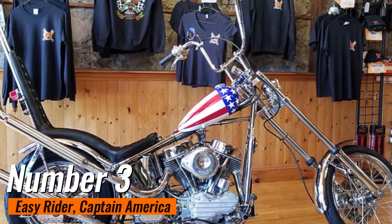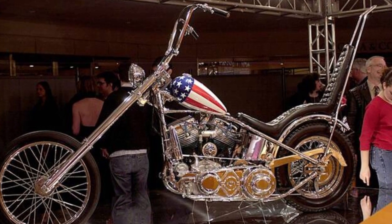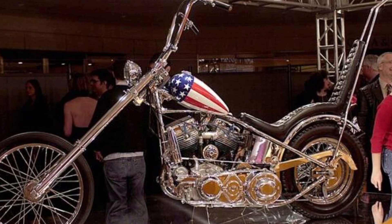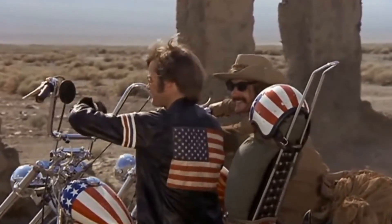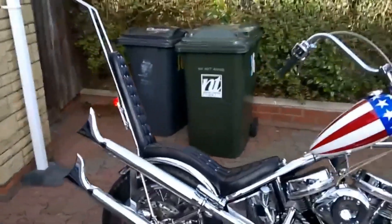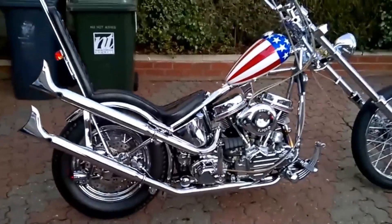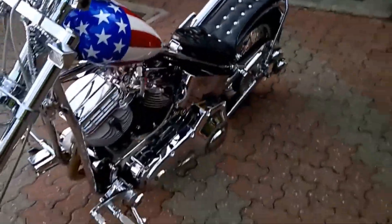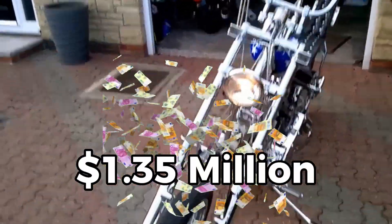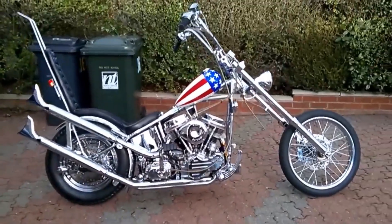Number 3: Easy Rider Captain America. The Easy Rider was the most expensive Harley-Davidson motorcycle ever sold at auction, selling for a whopping $1.35 million in 2014. This iconic motorcycle was ridden by the famous Peter Fonda in the popular 1969 road movie Easy Rider. It's believed to have used a 1952 HD Hydra Glide with 1962 panheads installed. The star-spangled Harley-Davidson panhead chopper broke the record for the most expensive motorcycle ever sold at auction, surpassing a private transaction that saw another Harley-Davidson sold.